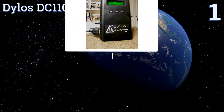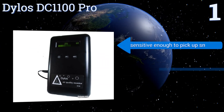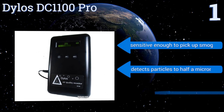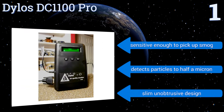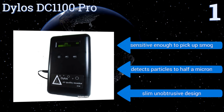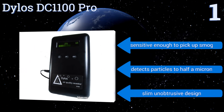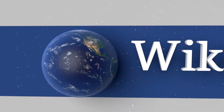Coming in at number one on our list, the Dylos DC1100 Pro uses advanced technology to monitor your air quality and stores up to 30 days of history for your review. The LCD screen shows accurate readings of small and large particle counts through an easy-to-understand bar graph. It's sensitive enough to pick up smog, takes particles down to half a micron, and features a slim, unobtrusive design.